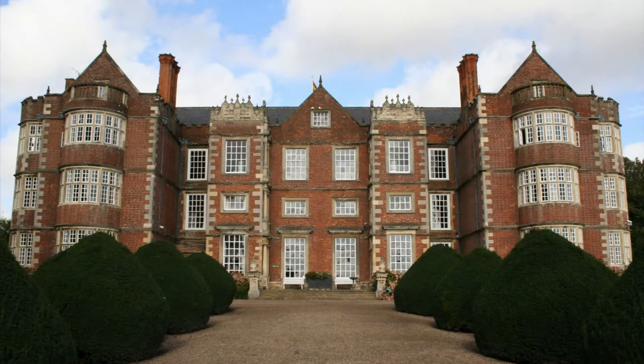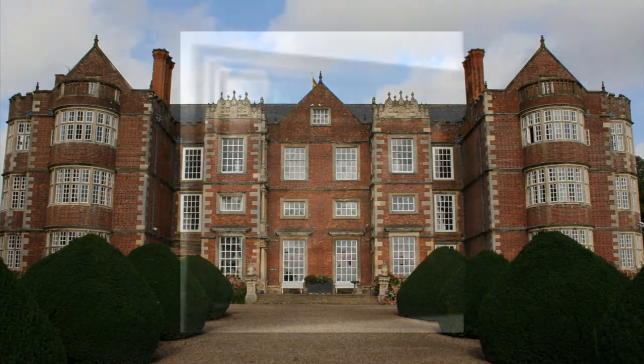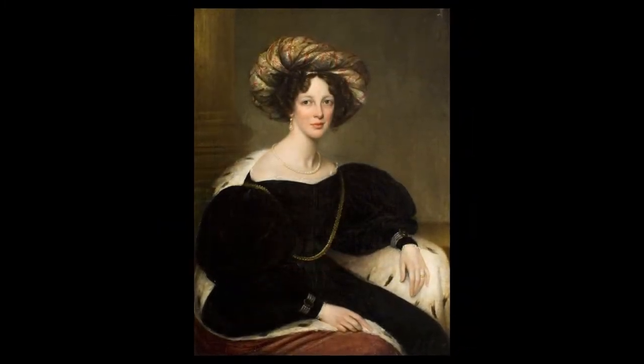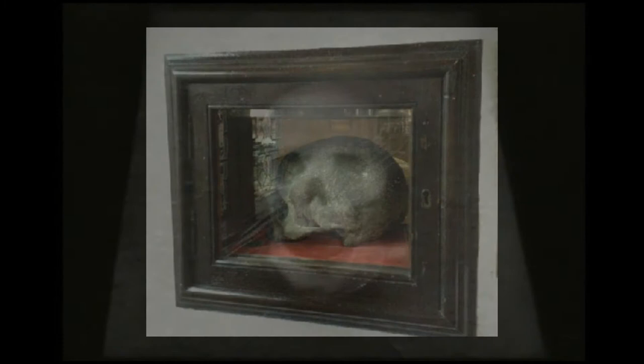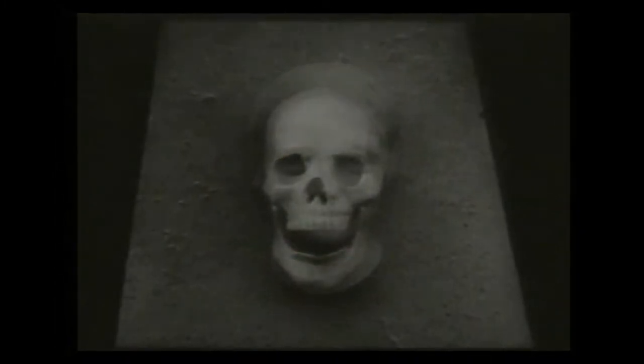The Screaming Skull. Burton Agnes Hall in Burton Agnes, England is home to a creepy paranormal object called the Screaming Skull. It is believed to be the skull of Catherine Anne Griffith, who died in the same house after being attacked by bullies in 1620. Almost every night, a terrifying sound like a scream can be heard around the skull, making a tremendous noise — so much so that many previous owners of the hall were scared to sleep overnight.